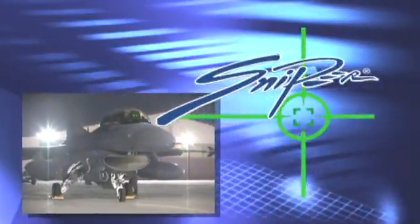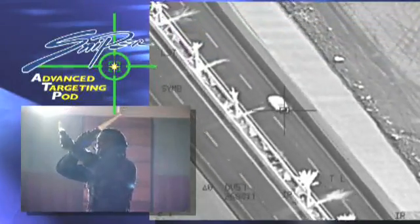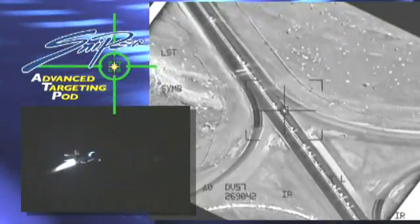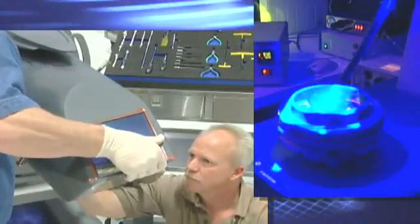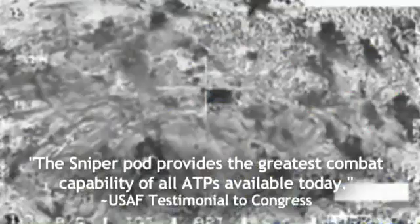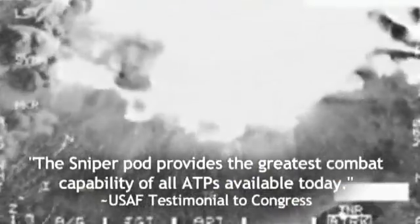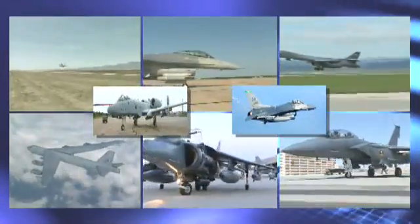Lockheed Martin's Sniper Advanced Targeting Pod provides superior target identification and detection from the longest standoff ranges of any pod in service today. Designed and manufactured by the most experienced fire control company in the world, the combat-proven Sniper Pod defeats threats for the U.S. Air Force and coalition partners across multiple platforms.